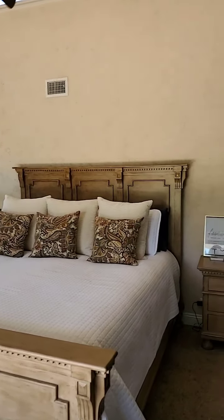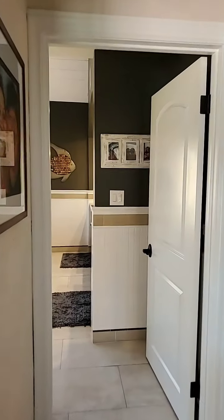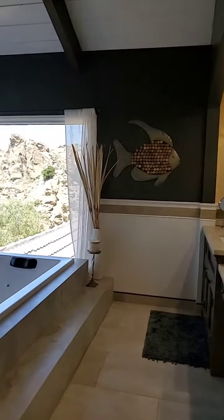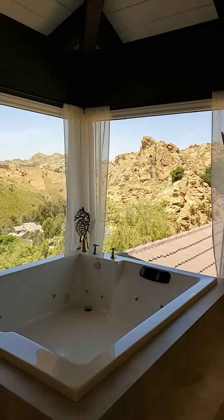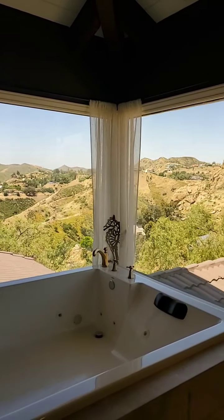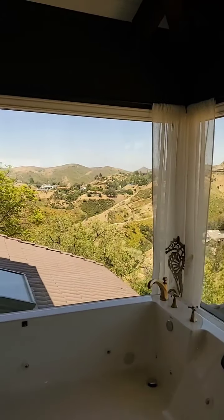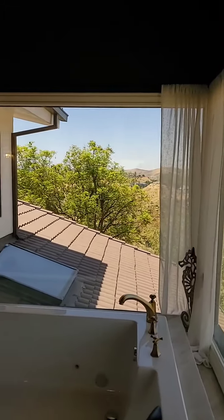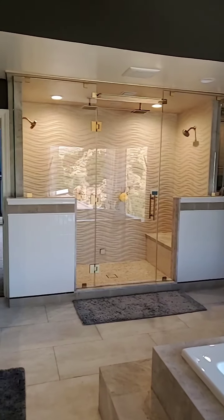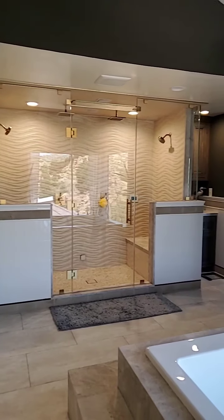The master bath is truly one of a kind. It's like they built the house just to place the tub there — look at that backdrop, what an amazing view. And look at this steam shower — it says it's built for two but I think it's built more for six, with double overhead showers, two side showers, and full steam.